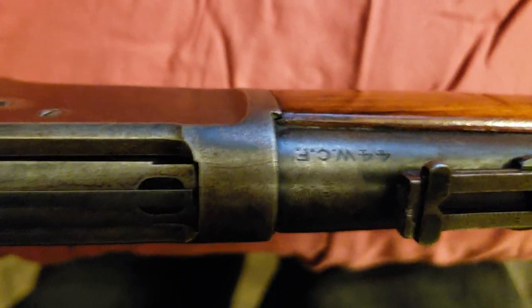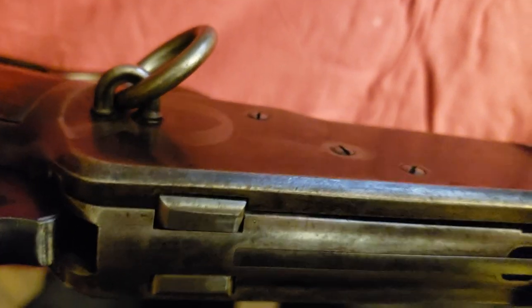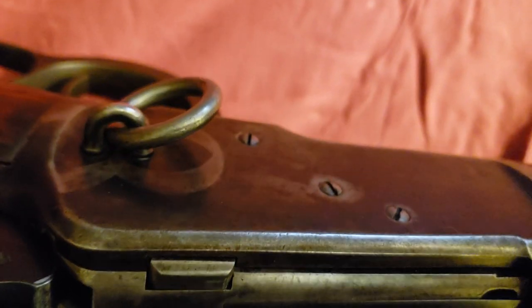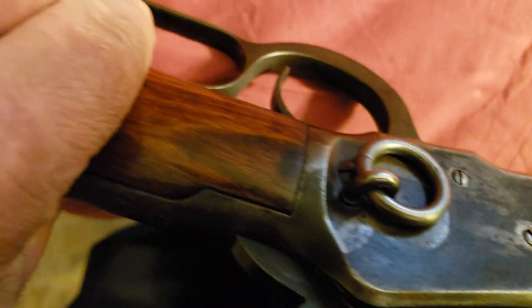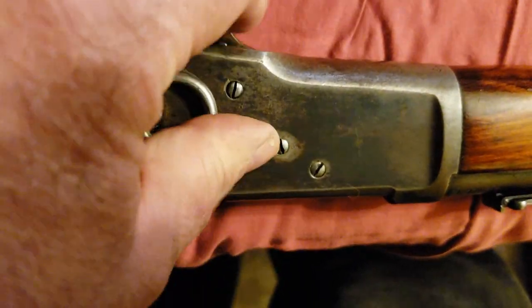It's marked on the side — it's a .44 Winchester centerfire — and you can see the saddle ring on the left side of the receiver. You can also see the original patina on the receiver and where it's worn away from the saddle ring.